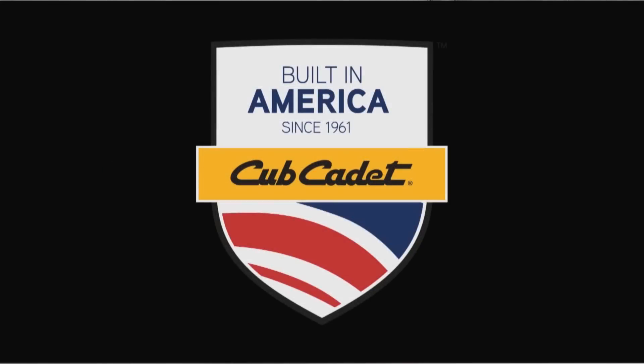You get out of it all that we put into it. Cub Cadet — built in America since 1961.